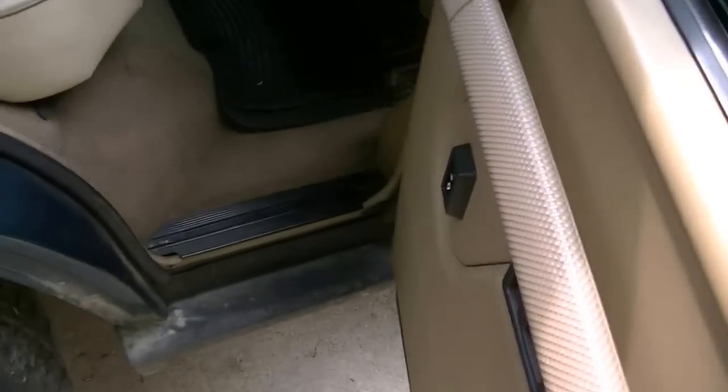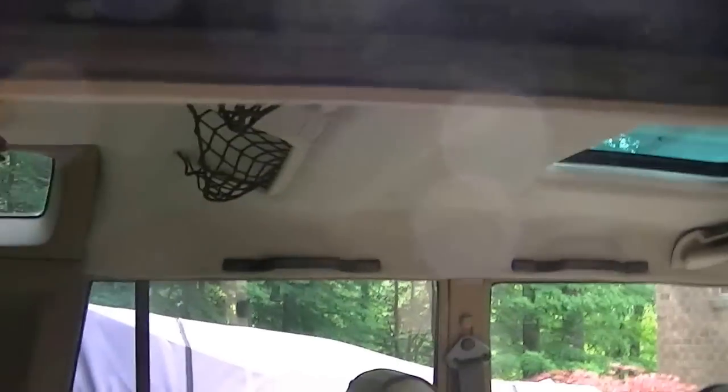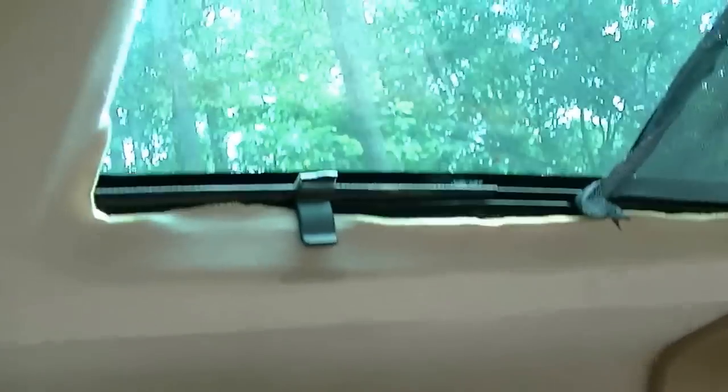Let's look at the back — the window controls don't work, and that door doesn't work at all. The leather in the back is in really good shape though. There are little nets for storage, and it's really roomy in here — you can almost stand up.